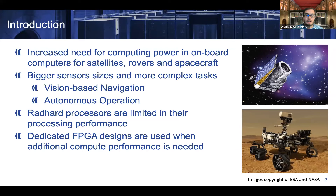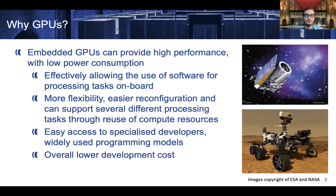Yesterday, we saw a lot of talks regarding the need for high performance in space. We know that there is only so much performance we can get out of rad-hard processors. If we want more, usually the solution in space is to go for FPGA designs. However, they come with high cost. For this reason, there are many different space agencies and companies looking for alternative high-performance devices in space.